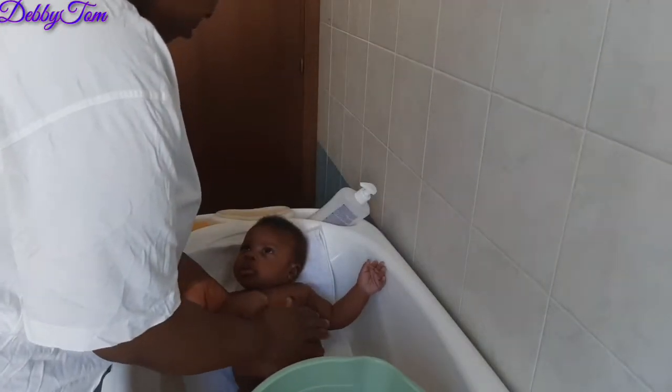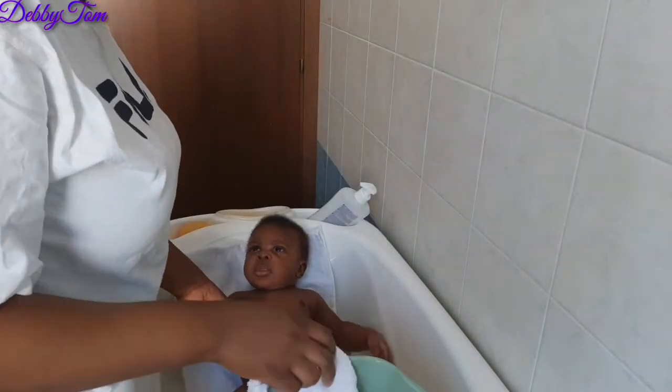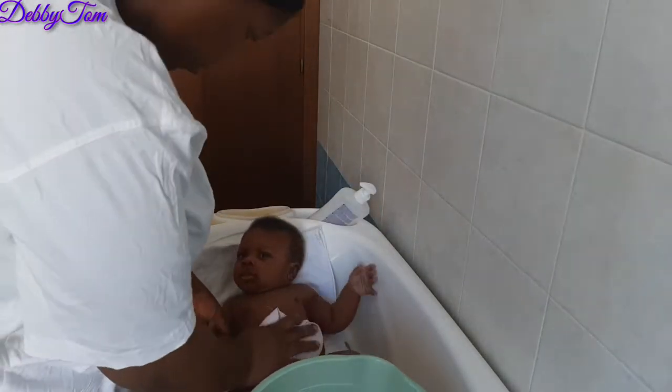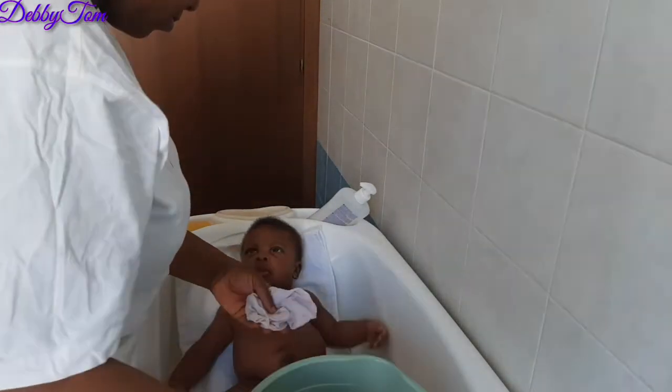Welcome back guys. This is me just calming him down so that he doesn't shiver, because he likes shivering a lot — always shaking in fear. So I try to calm him a little bit as I place him in his bath.